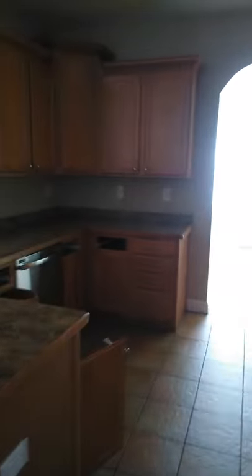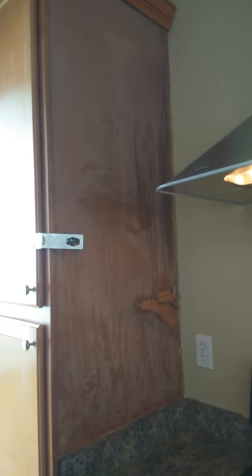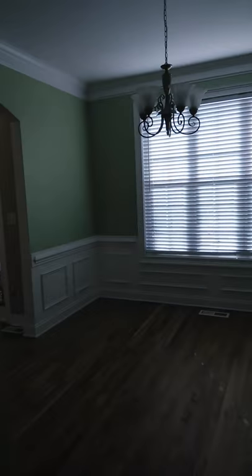Appliances are present in the kitchen. We've got a couple of missing drawers. Work needs to be done right here. Dining room area needs to be painted. Flooring is okay. Light fixture's okay.